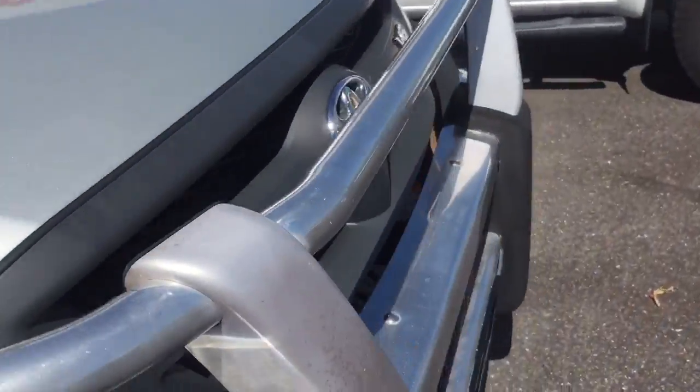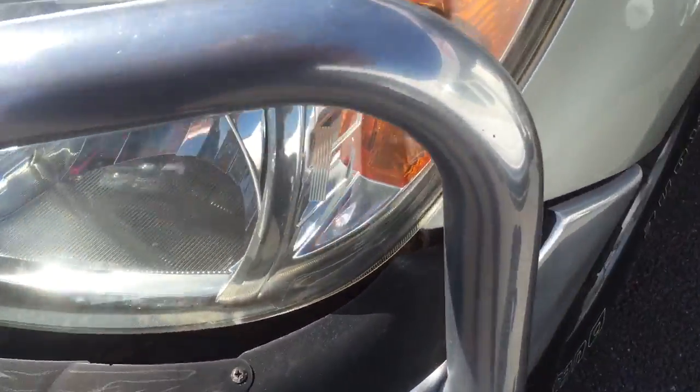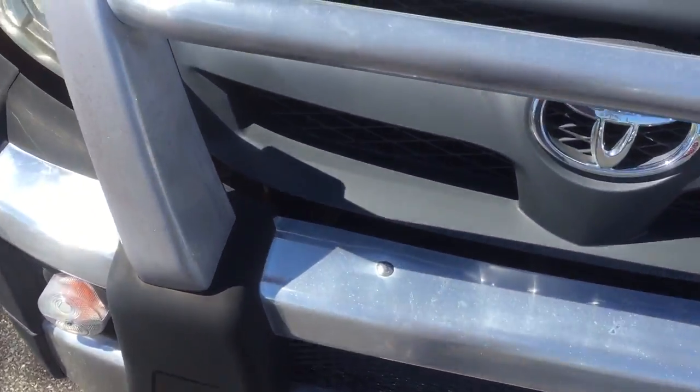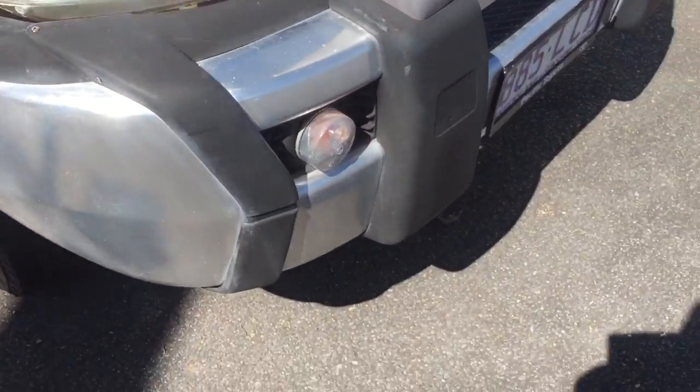So as you can see, you've got the bull bar on there — it's a Toyota bull bar, put on from new. It's in very good condition; there are no scratches on it, no major knocks or bangs. It's in good condition, which is good.